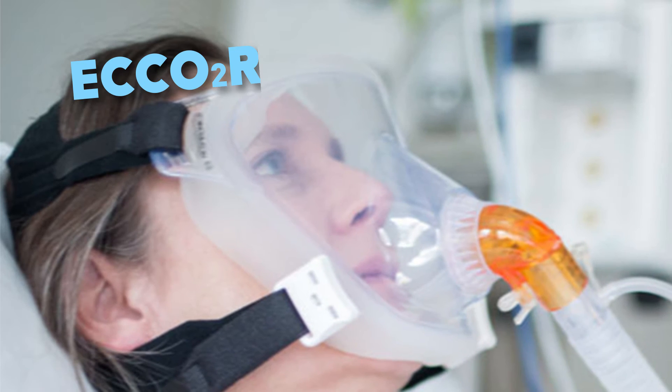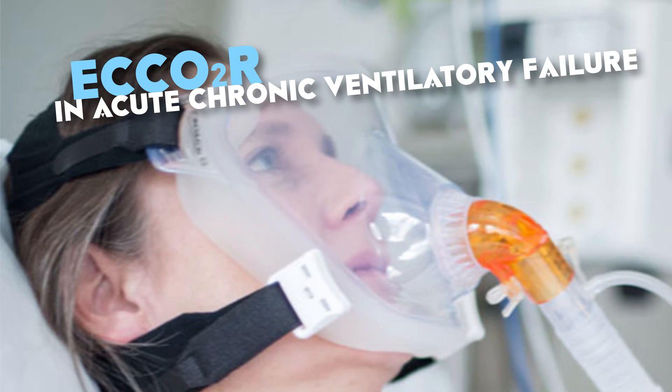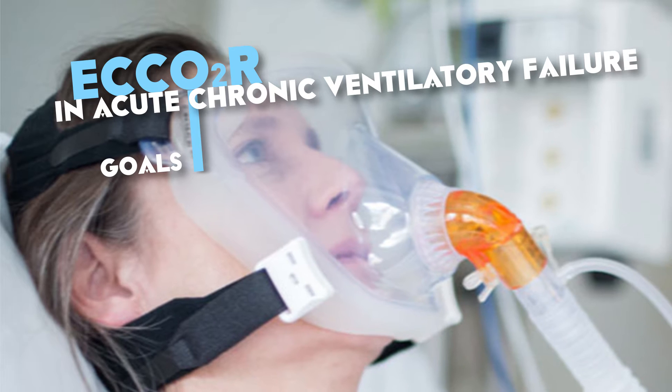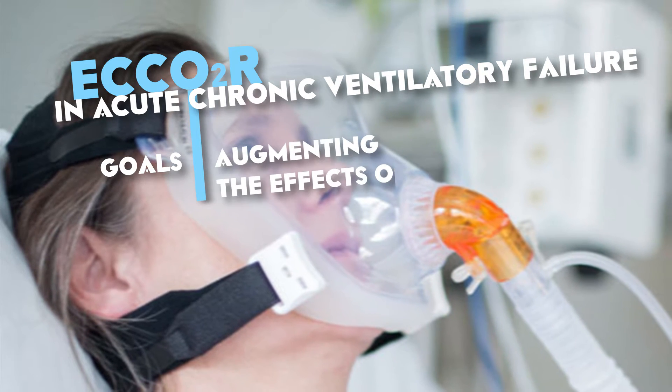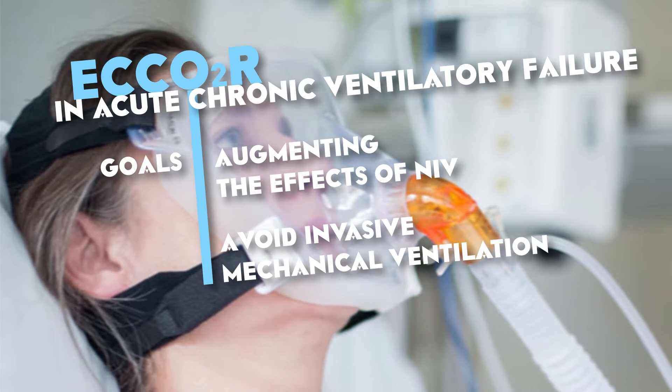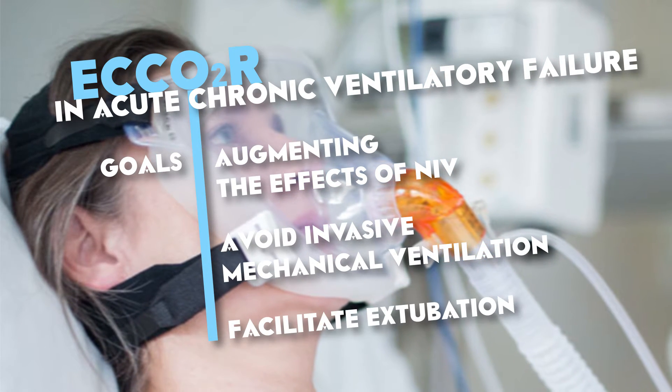In patients presenting with hypercapnic ventilatory failure, non-invasive ventilation is used to enhance alveolar ventilation, remove carbon dioxide, and unload the respiratory muscle pump.